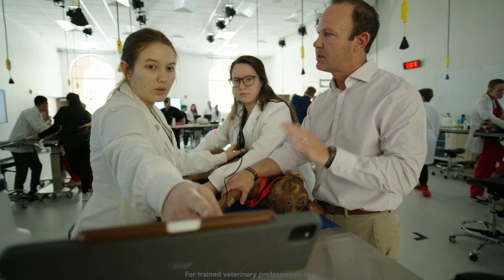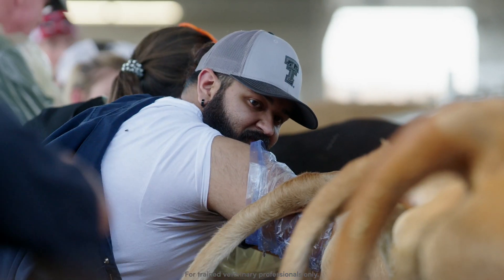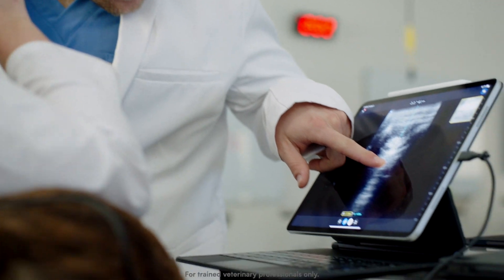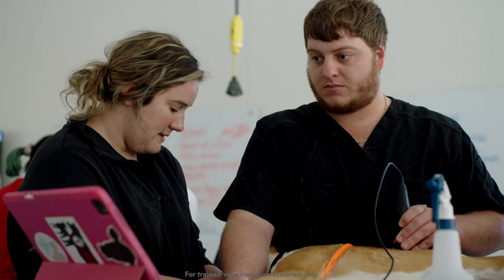I think this is what practice owners want to see, and they want us coming out of here with the most skill and hands-on experience, so I think Butterfly is right there. When I graduate I hope to be a boarded orthopedic surgeon. I really want to dive into rural practice and go back home to Los Fresnos, Texas. For my personal goal of being a surgeon, I'm really excited to be able to use a Butterfly. It's making us better veterinarians before we even get out of school.